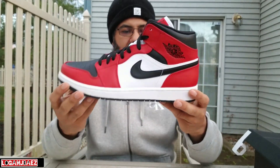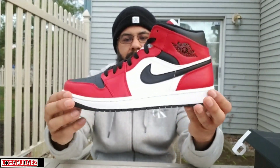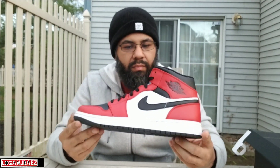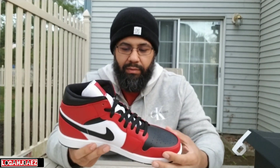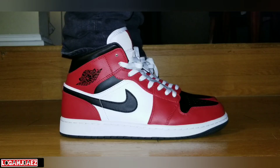Just wanted to show you this pickup. I like these a lot — fire pickup. I might just be doing an on-foot video on these, so you might be seeing it. It's your boy Logan J — I hope you enjoyed the video. Hit the thumbs up, like, subscribe, leave a comment — peace.